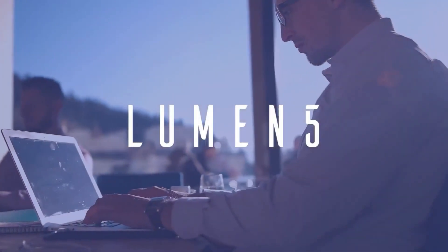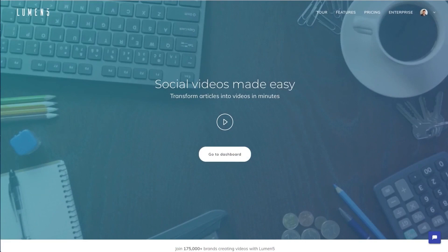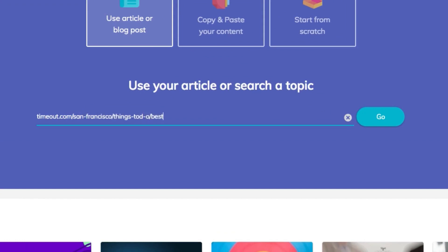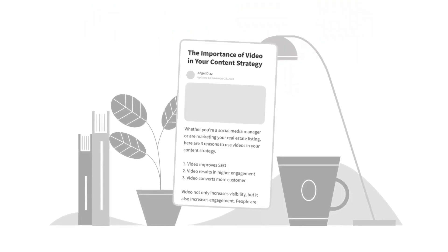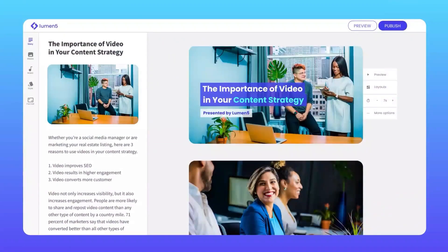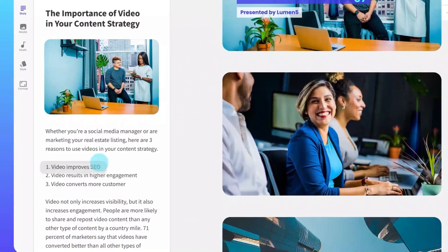LUMEN5 — the video creation tool that's perfect for turning blog posts into engaging video content. With LUMEN5, you can easily create videos that capture the essence of your written content and bring it to life on screen. The tool uses natural language processing algorithms to analyze the user's blog post and automatically selects the most relevant visuals and music to accompany the video.